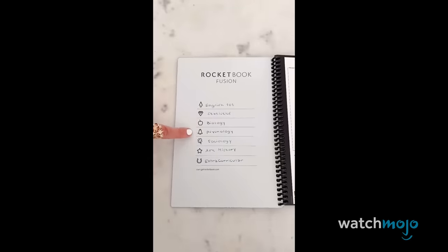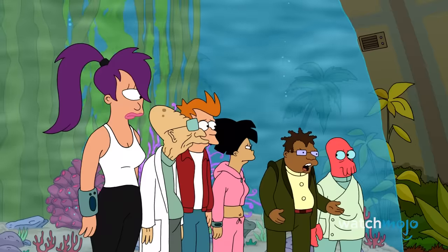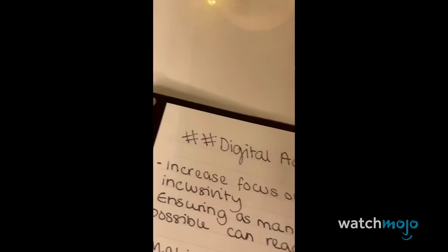You can't beat handwritten notes when it comes to recording ideas, to-do lists and sketching pictures, but what if you could make them all instantly digital? With the Rocketbook Fusion, you can, and you don't have to sacrifice putting things down in your own handwriting either.